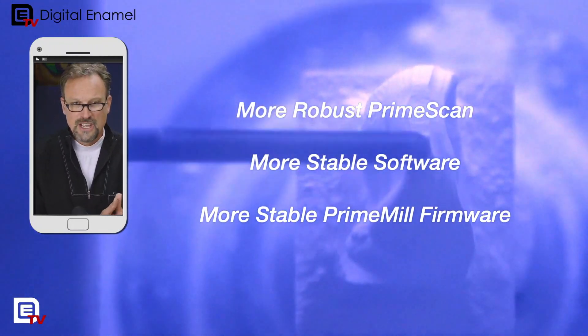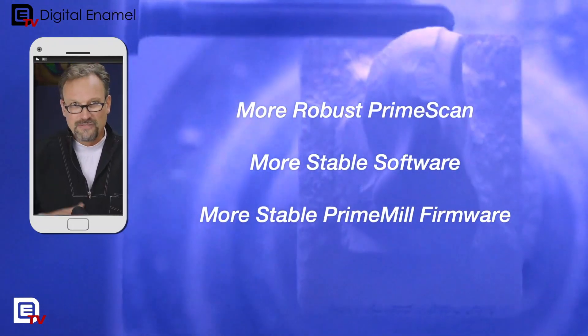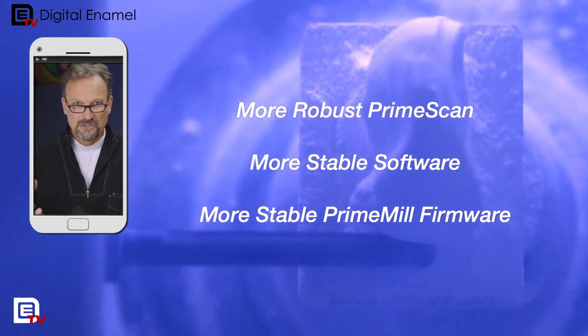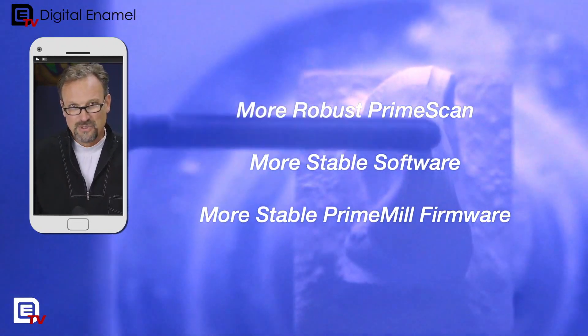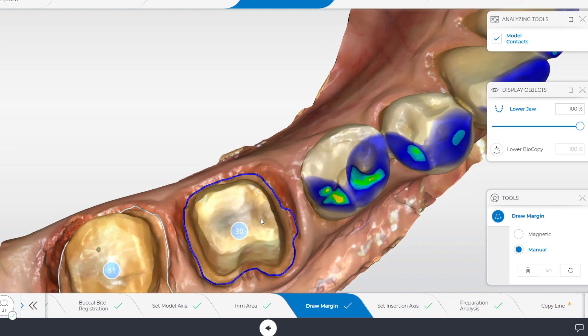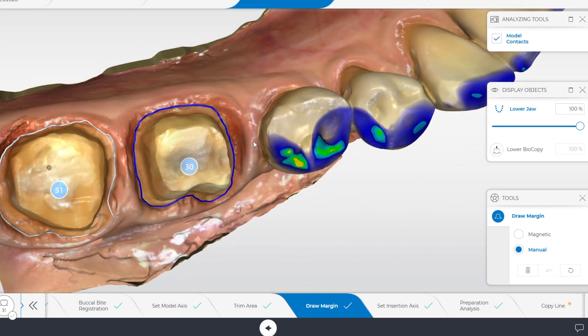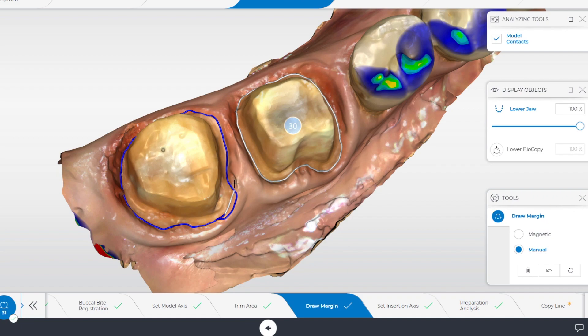The automatic margin finder is a lot better. It's not perfect — I don't know if it'll ever be perfect — but in prior versions it would do some of it and then you'd have to redraw it. Now there are times where I'm not adjusting them at all; I find that it's exactly where it should be. It does have a harder time in subgingival areas, but it's much better.